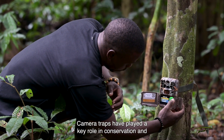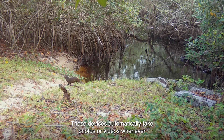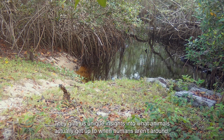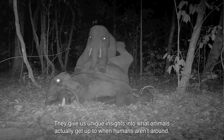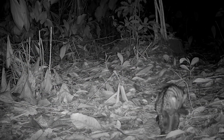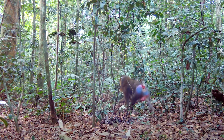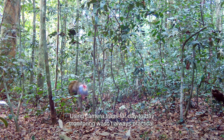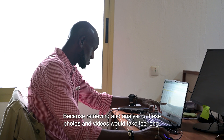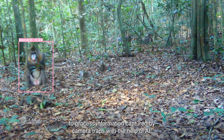Camera traps have played a key role in conservation and the study of biodiversity for decades. These devices automatically take photos or videos whenever their motion sensors detect animal movement, giving us unique insights into what animals actually get up to when humans aren't around. Using camera traps for day-to-day monitoring wasn't always practical, because retrieving and analyzing these photos and videos would take too long. Ocala is one organization trying to reduce that processing time with the help of AI.